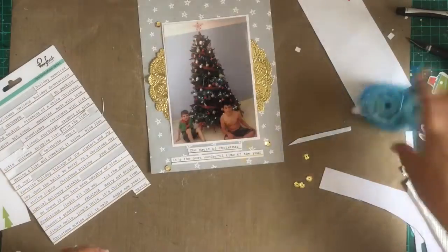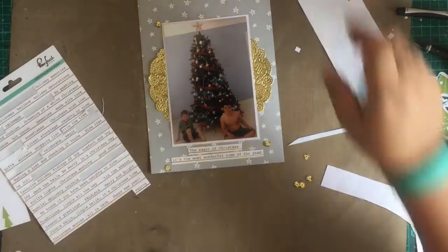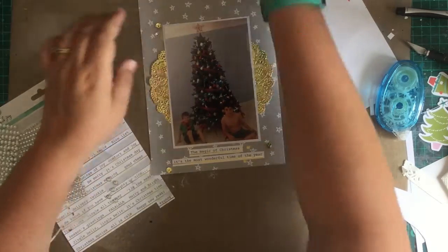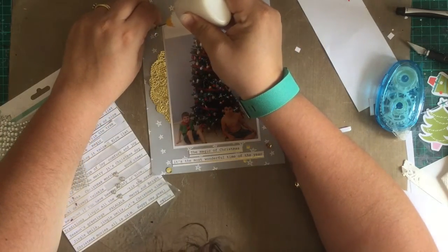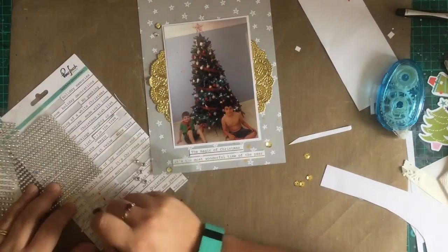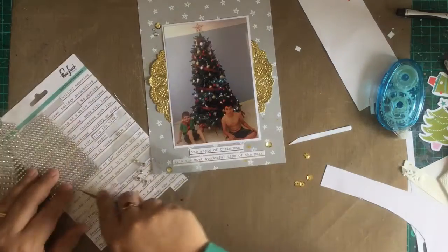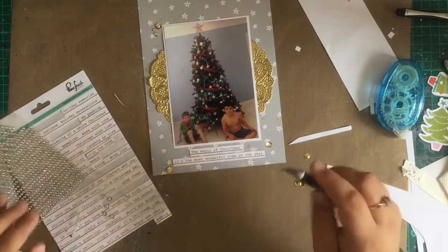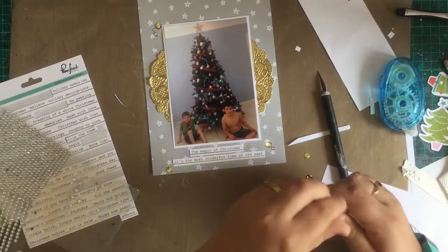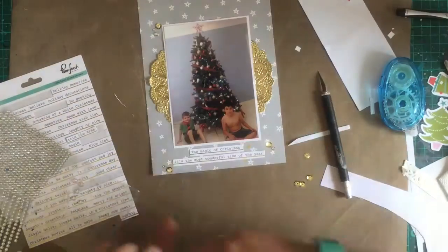Then of course adding some sequins and some bling, because I can't do a layout in my December Daily without them. And I think that might actually be it for the layout — like I said, keeping it really nice and simple, nice and quick. But I like the way it looks; it looks really good in the album. The main focus is the photo with those reds and that blue, and that pop of gold. I'm loving the gray background paper — it's really good to have pops of gold coming off such a nice neutral background.